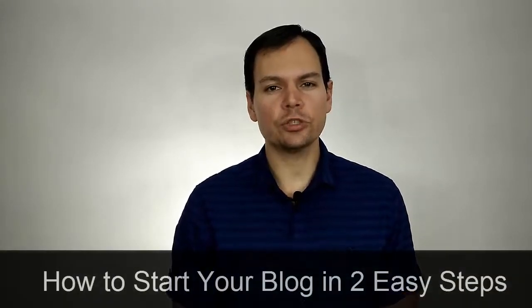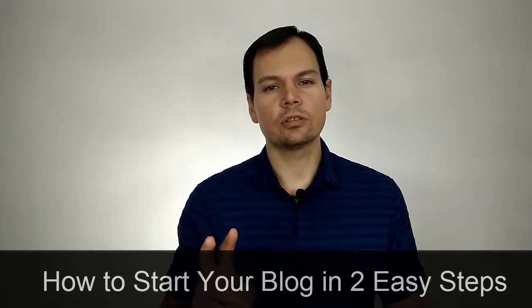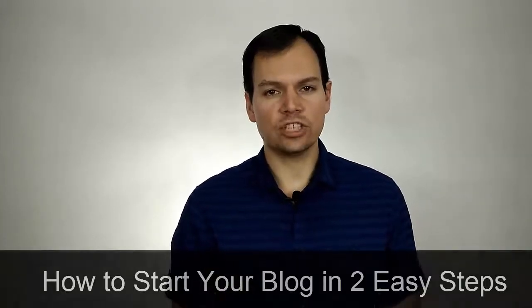Hey, I'm Tom. In this video, I'll show you how to start your blog in two easy steps. Although it's easier now to start a blog than ever before, you still have to know how to set up your blog so that it will rank on Google and get visitors to your site. So I'll show you what to do to make sure that you set up your blogging platform the right way.